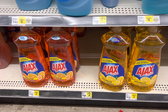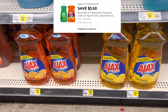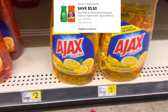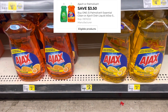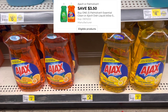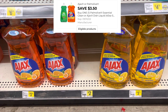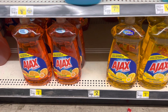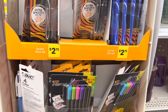That buy one get one free coupon, up to three dollars and fifty cents, also applies to Ajax products — the 52-ounce size. My tag says three seventy-five, but when I scan them with my app they come up as four dollars and twenty-five cents, so I believe it will only take off three fifty. If you buy two, that totals eight dollars and fifty cents, and after taking the three fifty off you're down to five dollars — making each one two dollars and fifty cents.